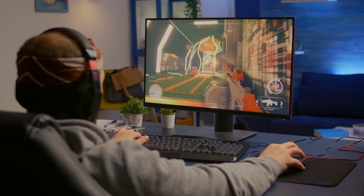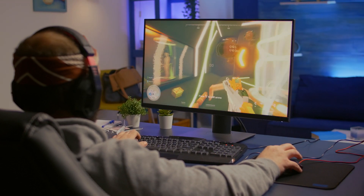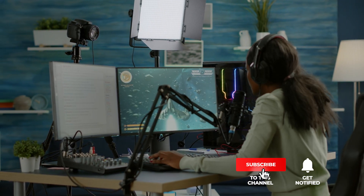Still haven't found an LGA 1700 CPU cooler that meets your needs? Keep watching because we have more lined up for you. If this is your first time visiting our channel, be sure to subscribe and hit the bell icon to receive notifications of our next videos.